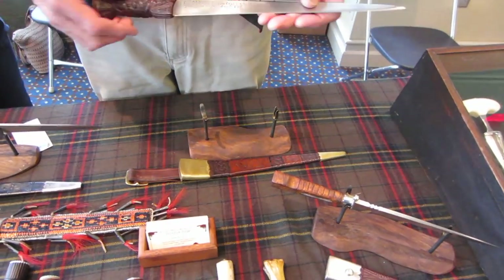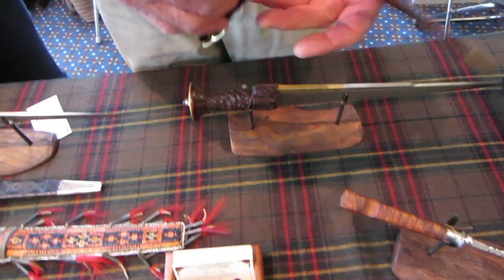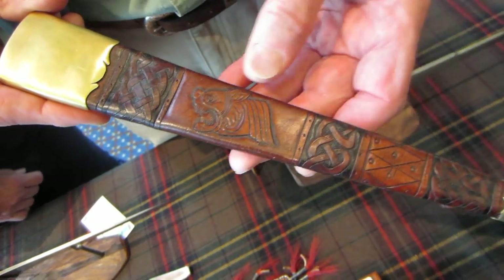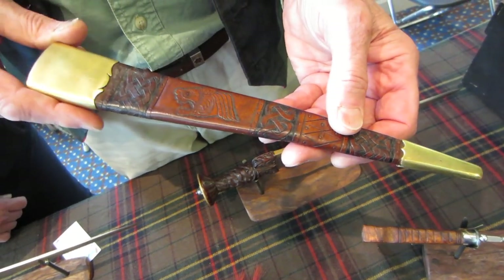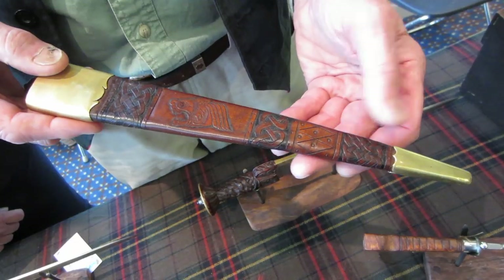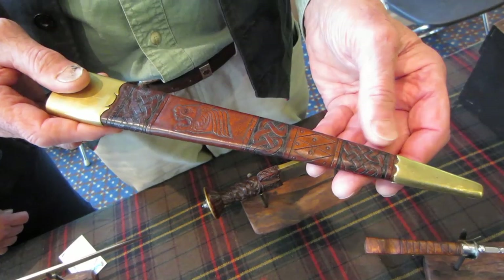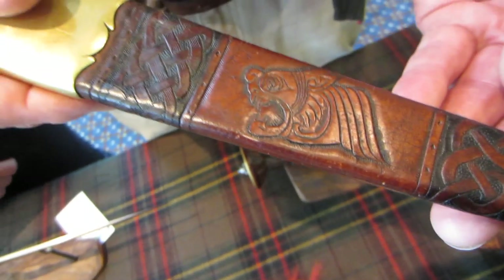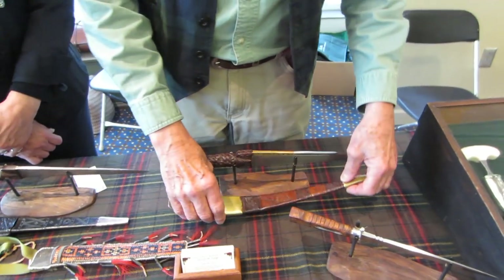Let's see the sheath that Cammie made for that. Cammie does all the leather work, and you can see there's a little Celtic line. She's taken some motifs from the Book of Kells and other sources of Scottish and Celtic decoration. There's a little knotwork, a couple of knotwork panels, and the little Celtic line. That's beautiful work — both pieces.